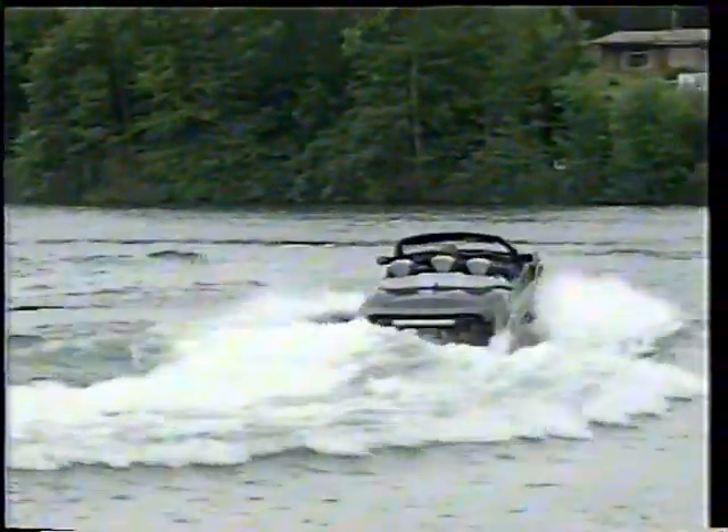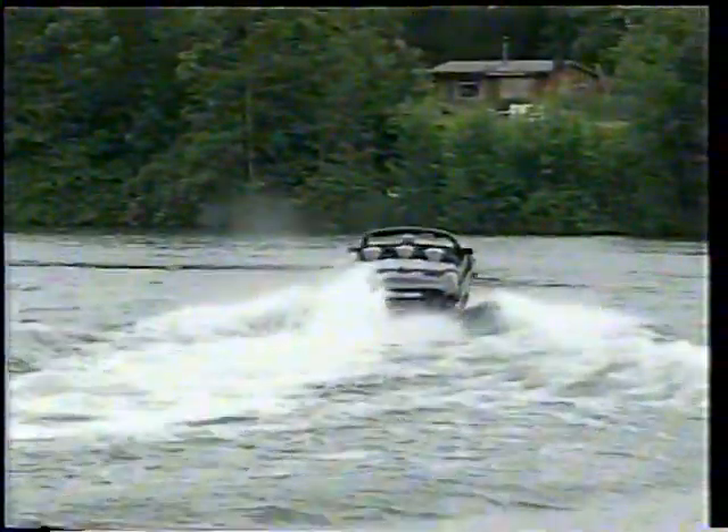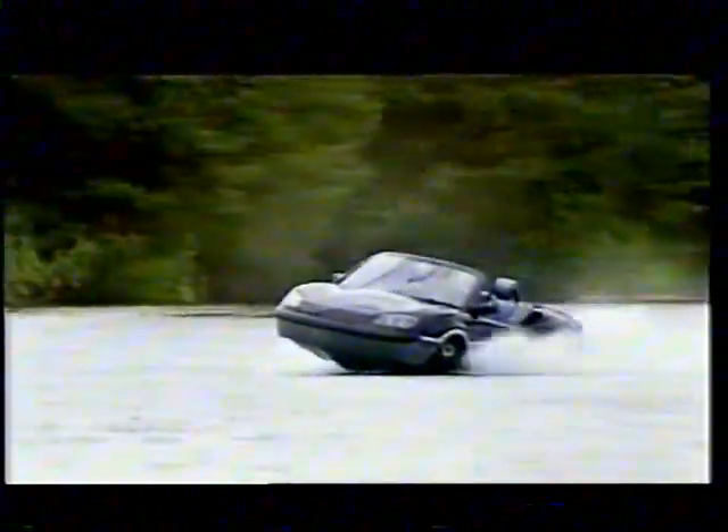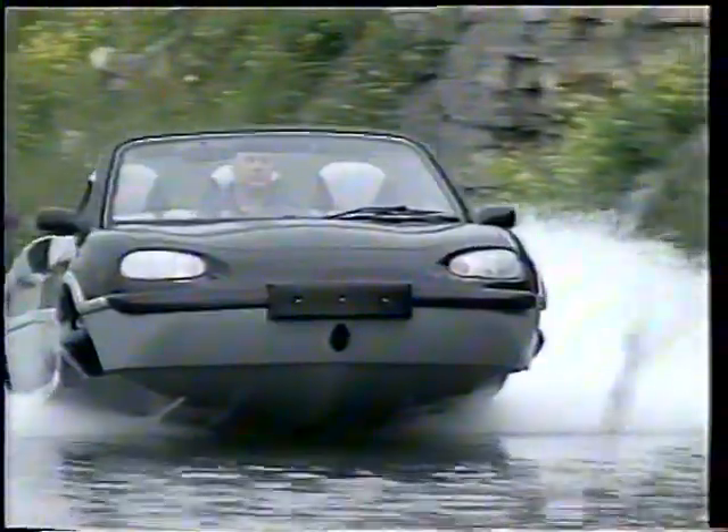And third, the Aquata team reconciled the conflicting issues of aerodynamics and hydrodynamics — in other words, what's good for a car isn't necessarily good for a boat. This revolutionary compromise means speed: something new for the amphibious class.